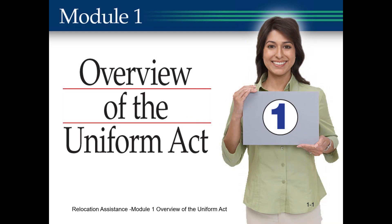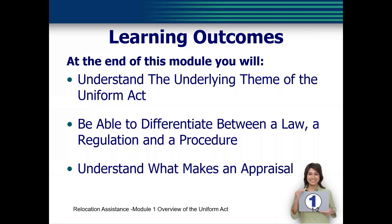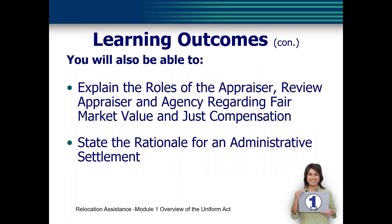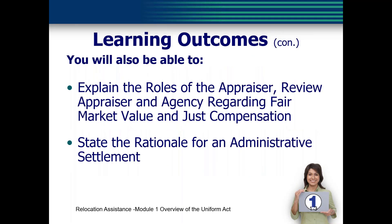Module 1 is an overview of the Uniform Act. Our agenda for this module includes the Uniform Act, laws, regulations, and procedures, and understanding appraisal, just compensation, and negotiations. At the end of this module, you will understand the underlying theme of the Uniform Act, be able to differentiate between a law, a regulation, and a procedure, understand what makes an appraisal, explain the roles of the appraiser, the review appraiser, and the agency regarding fair market value and just compensation, and state the rationale for an administrative settlement.